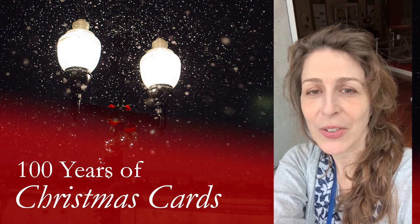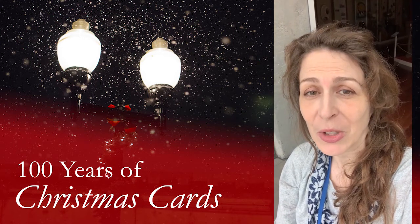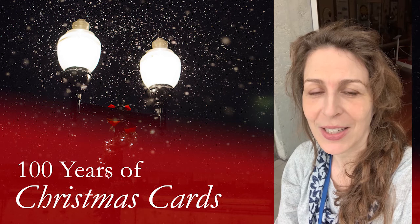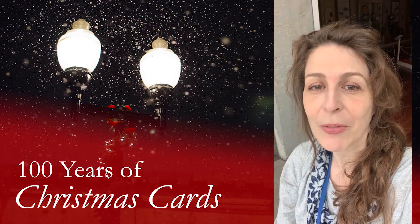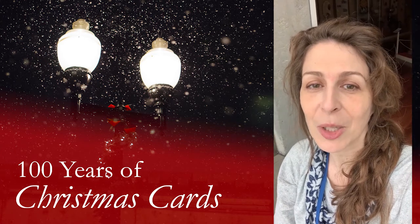Hello everyone, I'm Samantha, archivist here at the Region of Peel Archives at PAMA. It's looking like a Christmas card outside today, as my old relatives used to say. So why not join me for a quick tour of 100 years of Christmas cards from our collections here at PAMA.